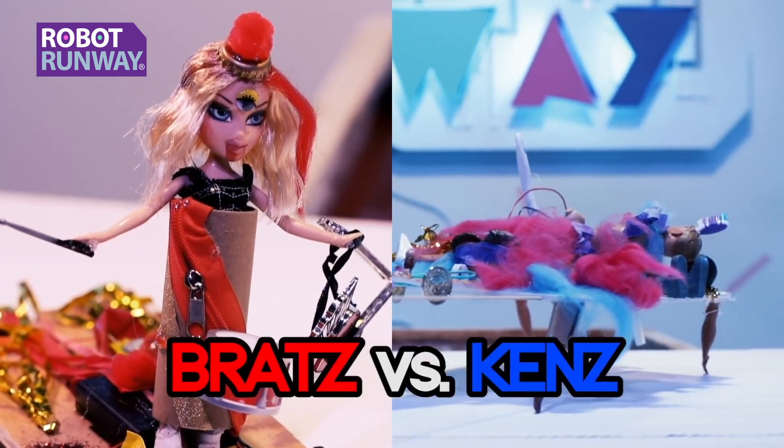Hey Goldie Squad, it's Ruby. Time to charge up and tune in. It's time for Roll Up Runway!